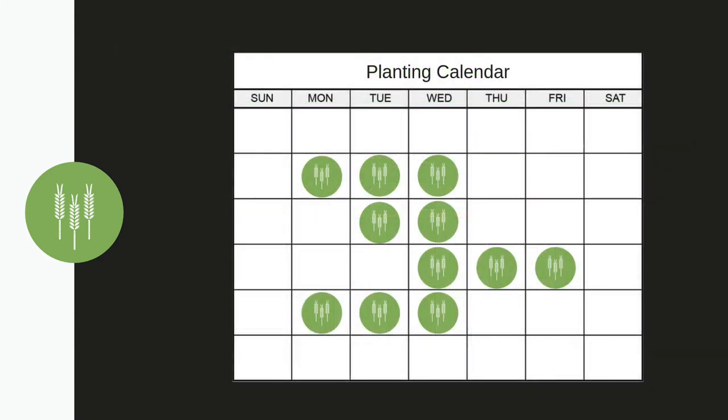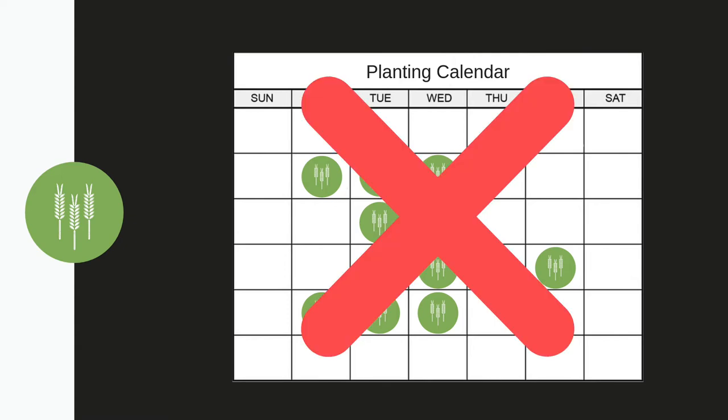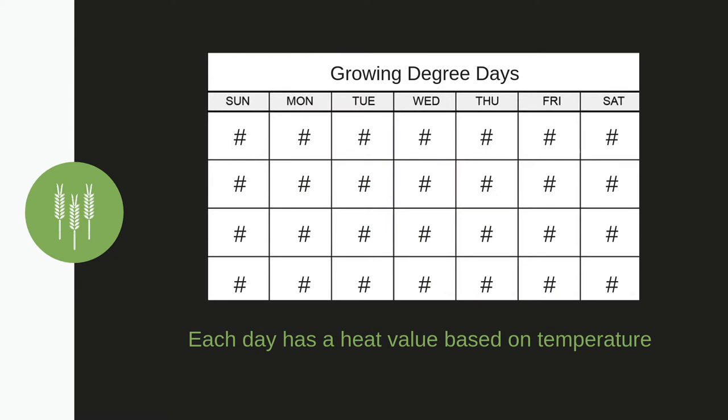Because there are variations in temperature throughout the growing season, like heat waves in the summer or cold snaps in the spring, calendar days are actually not the best method for predicting the timing of plant development. Instead, growing degree days assign a heat value to each day based on how much each day's temperature differs from the plant's base temperature.